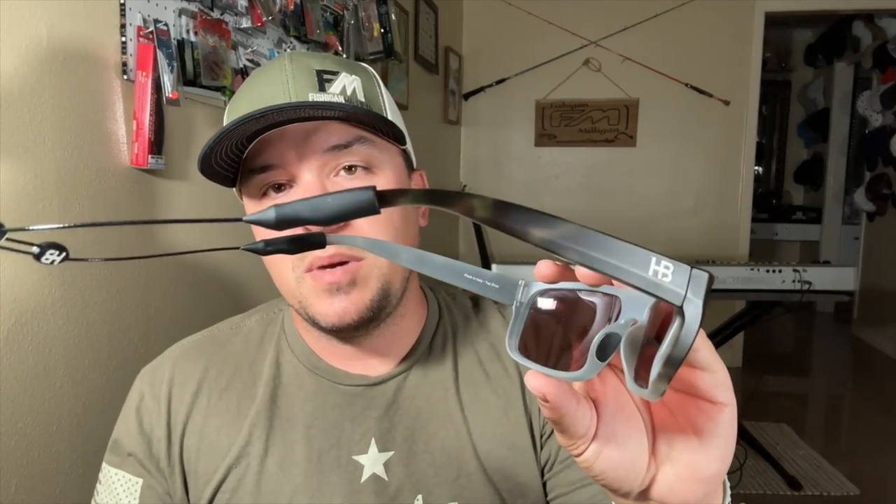Head to toe protection — that reminds me of the next thing: glasses. Glasses protect your eyes from the sun, but I recommend polarized glasses so you can see into the water. Life changing, seriously. These glasses right here are Hook and Bullet — the slick lenses with the top shot frame. I watched the Speckled Truth Podcast and Chris Bush recommended these. I can't recommend them enough; I've had a lot of good fishing days with them.